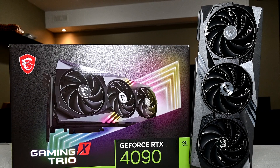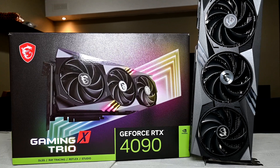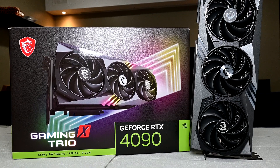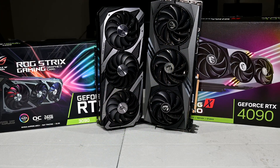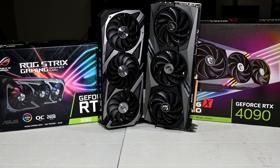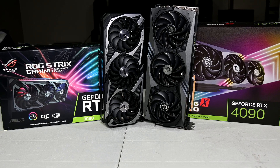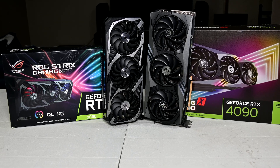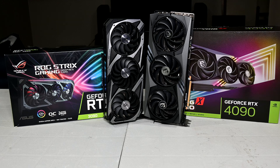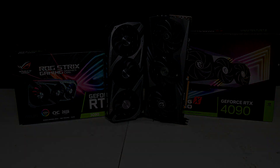When the RTX 4090 was launched last year and reviews for this card hit the web, a lot of comparisons I had seen were against the RTX 3090 Ti. The reason for this is because the 4090 is the fastest GPU in the Ada Lovelace family and the RTX 3090 Ti was the fastest from the Ampere lineup. However, I look at the 4090 as a more direct replacement to the RTX 3090, and since I own both of these GPUs, I decided I'd do a head to head comparison in 42 games.